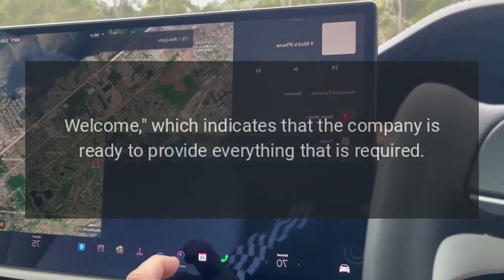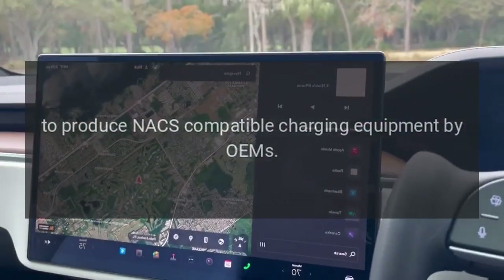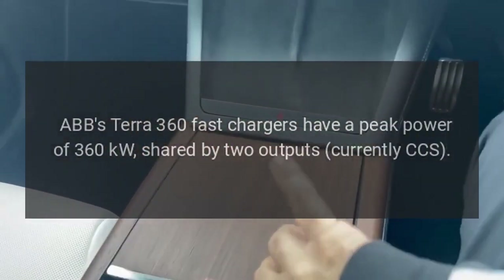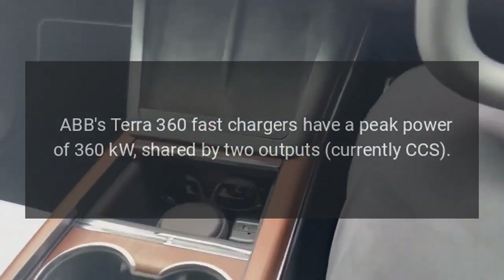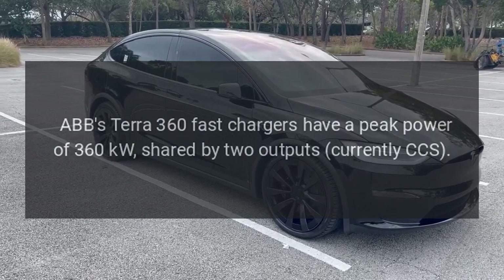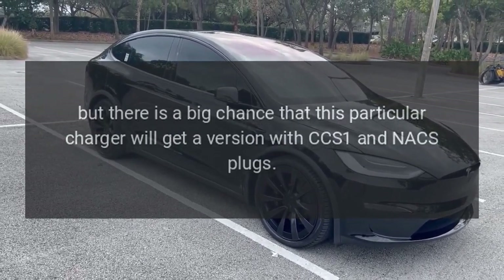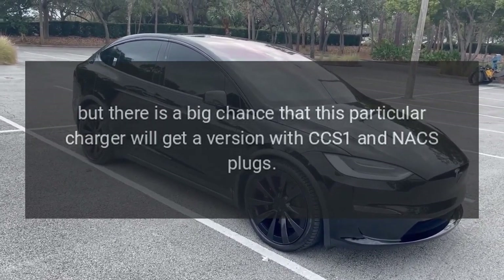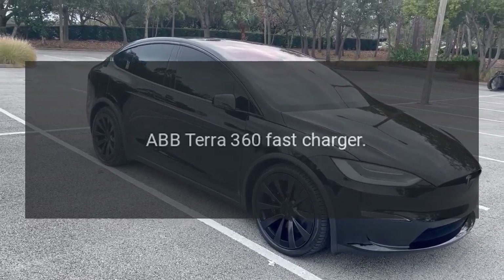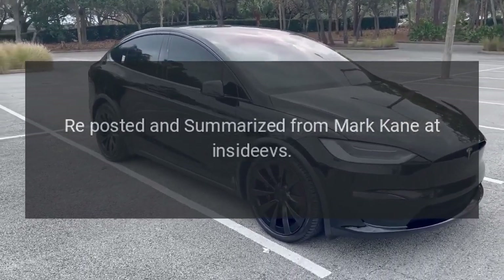Tesla almost immediately responded to the announcement with "The more the merrier — welcome," indicating that the company is ready to provide everything required to produce NACS-compatible charging equipment by OEMs. ABB's Terra 360 fast chargers have a peak power of 360 kilowatts shared by two outputs, currently CCS, but there is a good chance this charger will get a version with CCS1 and NACS plugs.